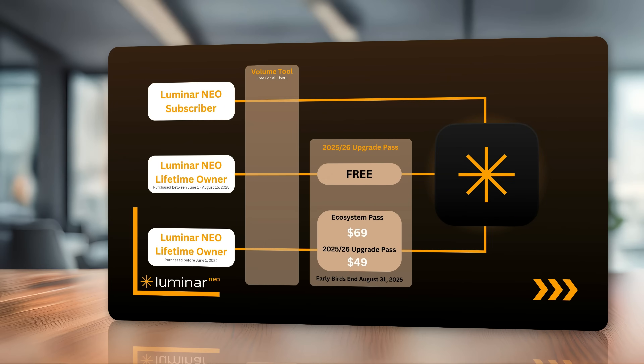Just like with all Skylum upgrades, there is a great early bird offer. For Luminar Neo subscribers, everything you've seen and heard about will be included in your subscription — no need to worry. For Luminar Neo lifetime owners who purchased between June 1st and August 15th of this year, you will get the volume tool for free, and the 2025–26 upgrade pass will be included as part of your purchase, so you're covered almost like subscribers for the next year.